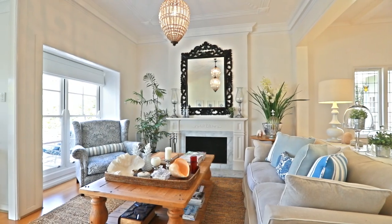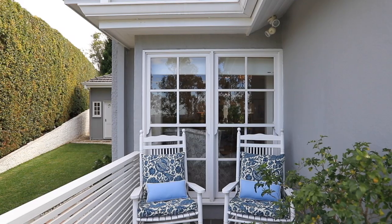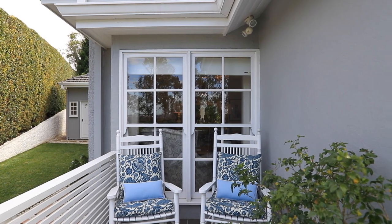With everything you could need right at your fingertips, this eclectic home is the perfect place for you if you're looking for convenient living. For more information contact Alex Jordan.